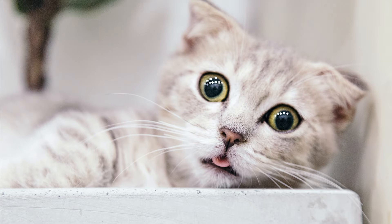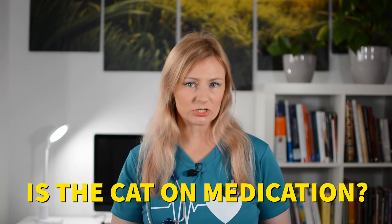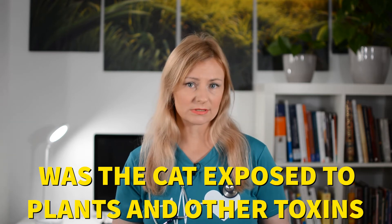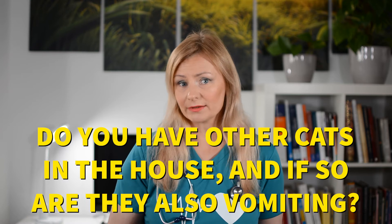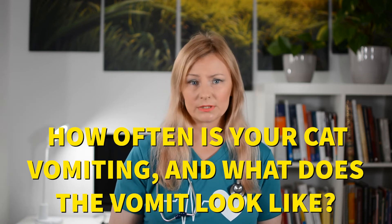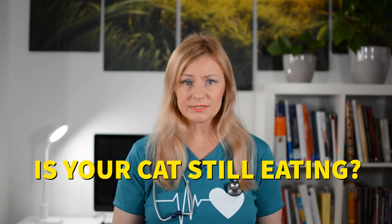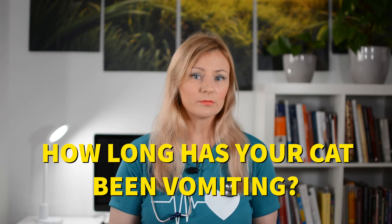It can be difficult to diagnose the cause of vomiting in a cat, especially in indoor cats. Your veterinarian will ask a variety of questions, including: Have you switched your cat's diet recently? Is the cat on medication? Was the cat exposed to plants and other toxins? What diet, including treats, is your cat on? Do you have other cats in the house and if so, are they also vomiting? Does your cat stay indoors only or does he go outside as well? How often is your cat vomiting and what does the vomit look like? Is your cat still eating? Is your cat having other symptoms such as diarrhea and/or weight loss? How long has your cat been vomiting? Based on the answers to these questions, your veterinarian will have a better idea of which diagnostics, if any, to use.